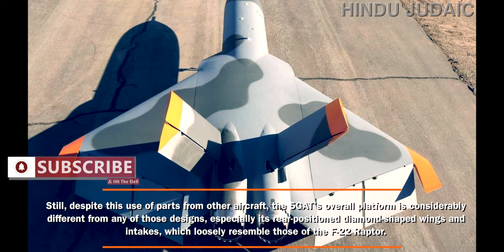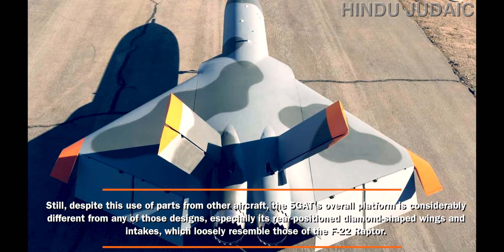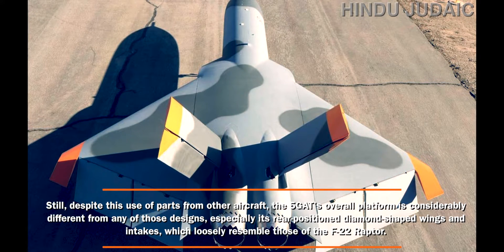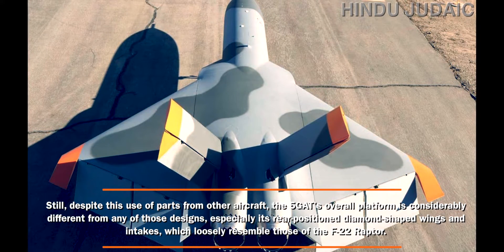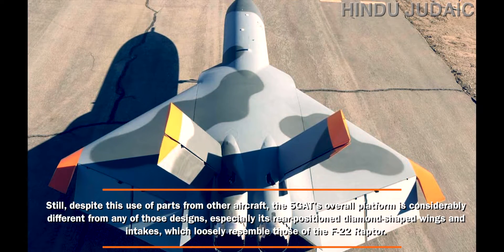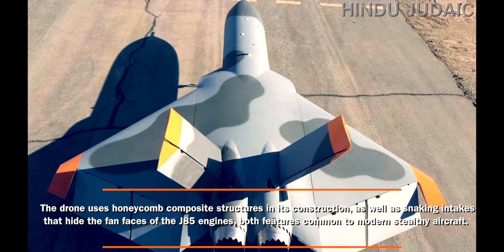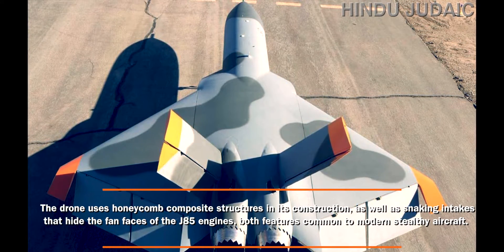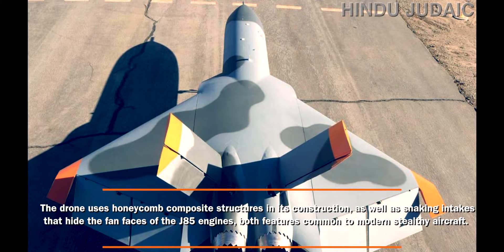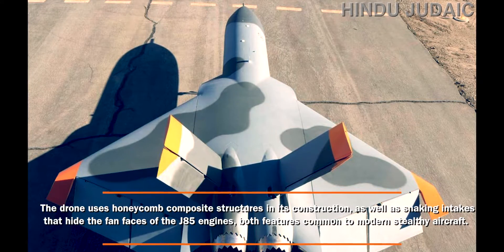Despite this use of parts from other aircraft, the 5GAT's overall platform is considerably different from any of those designs, especially its rear-position diamond-shaped wings and intakes, which loosely resemble those of the F-22 Raptor. The drone uses honeycomb composite structures in its construction as well as snaking intakes that hide the fan faces of the J85 engines — both features common to modern stealthy aircraft.